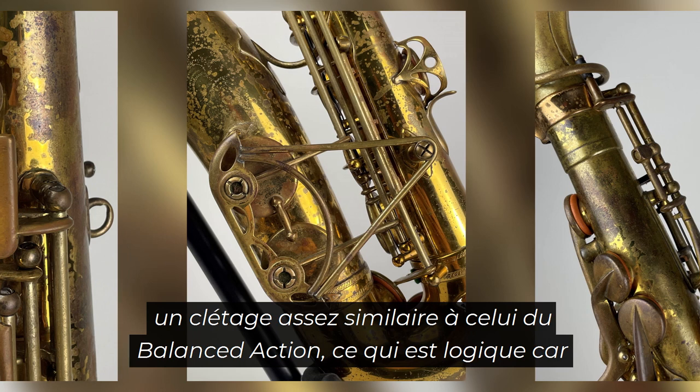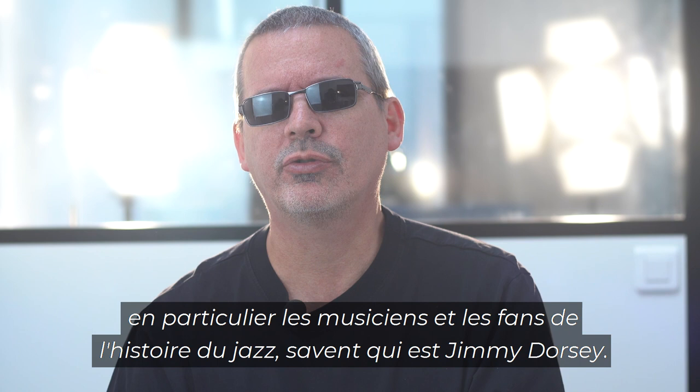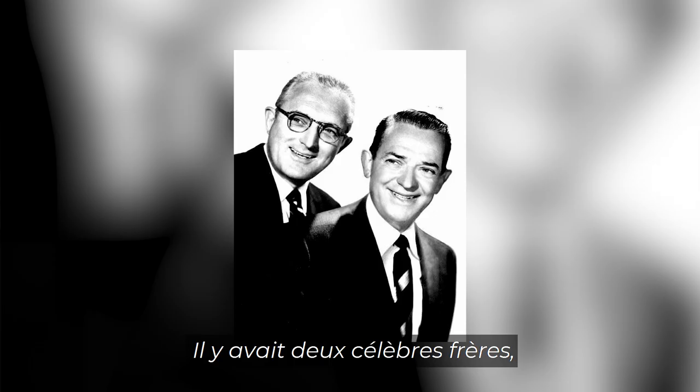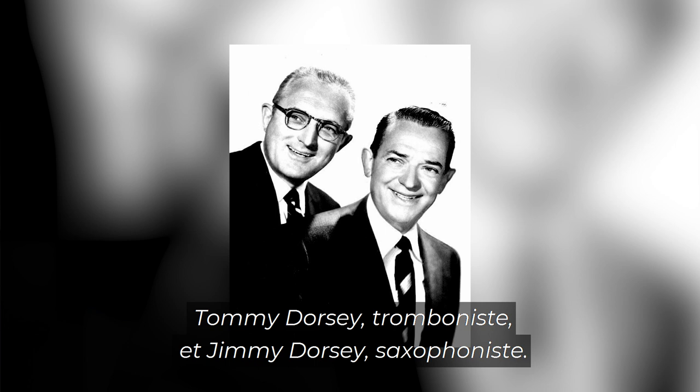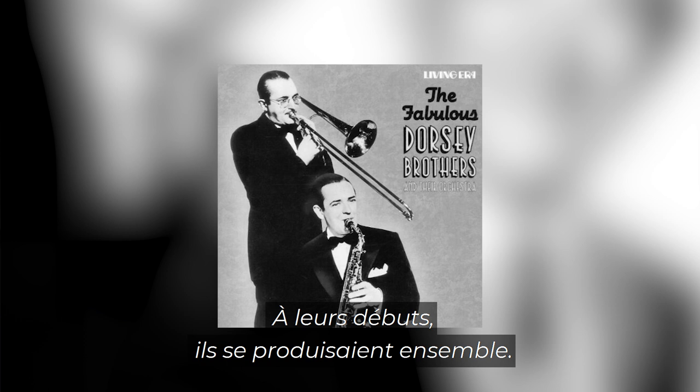The Dorsey models also featured a lot of balanced action keywork, which makes sense because we are six years away from the end of radio improved production. Most people in North America, particularly musicians and fans of jazz history, would know who Jimmy Dorsey is, but in other markets perhaps not. There were two famous brothers: Tommy Dorsey, a trombone player, and Jimmy Dorsey, a saxophone player. In their early days they performed together, but later they split up and each led a big band — two of the most famous big bands of the late 1930s and into the war years.